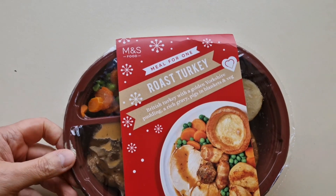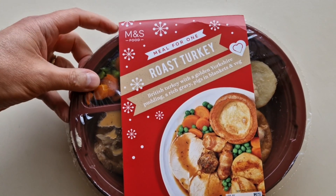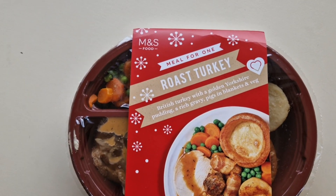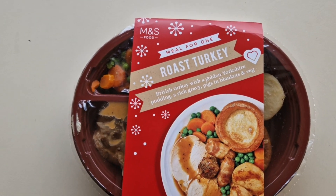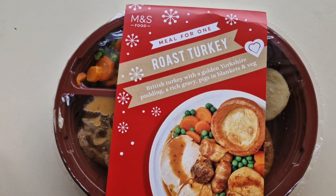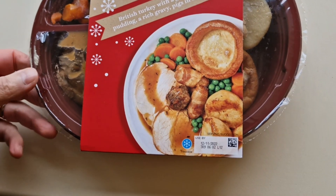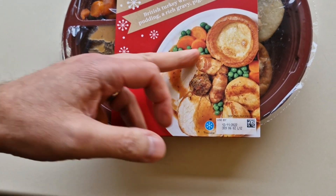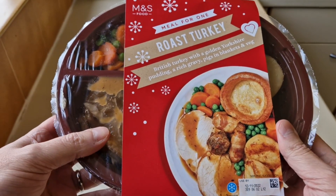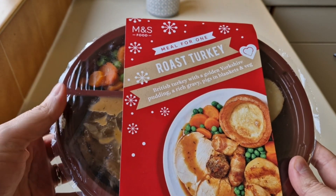So let's have a look at this meal. And here it is — M&S, it's a meal for one. I must admit, when I picked it up, my heart sunk, it really did. It's a roast turkey, British turkey with golden Yorkshire pudding, a rich gravy, pigs in blankets and veg. And there is the serving suggestion. This was six quid — six pounds for this meal.